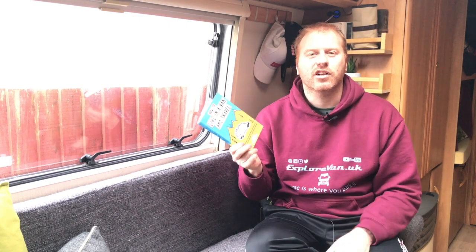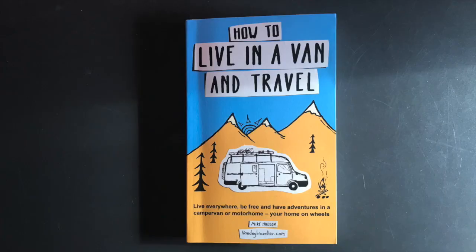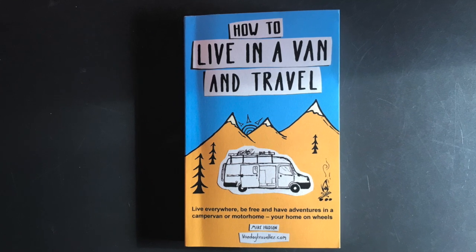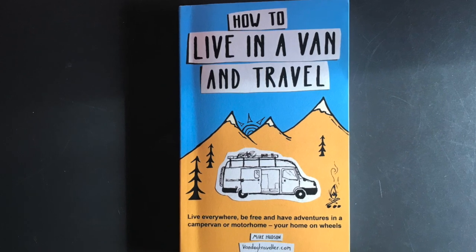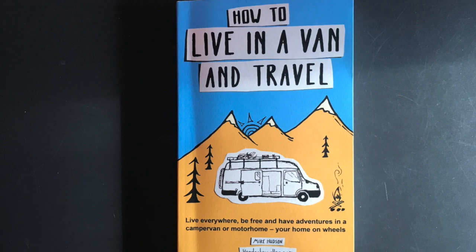Next we've got How to Live in a Van and Travel by Mike Hudson of Vandogtraveller.com. This is a great guide to things you might need to think about before spending time in a van. It's got loads of great guidance, things to remember, preparation and tips for an easier life on the road.